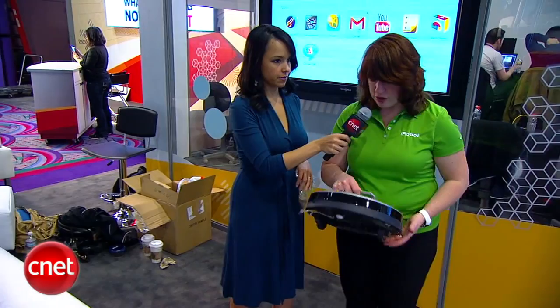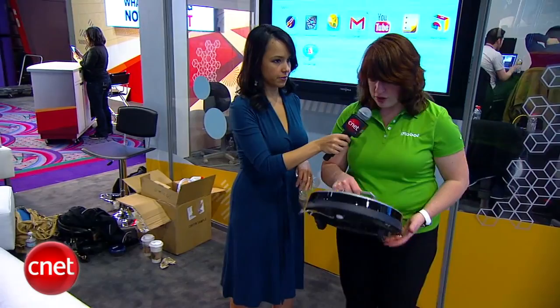Tell me a little bit about the timer as well. This robot has the ability to be scheduled — you can schedule it up to seven times. So you can have it go every day at noon while you're at work, or at different times of the day if that works better for you. It's very convenient — you don't even have to think about maintaining your floors.